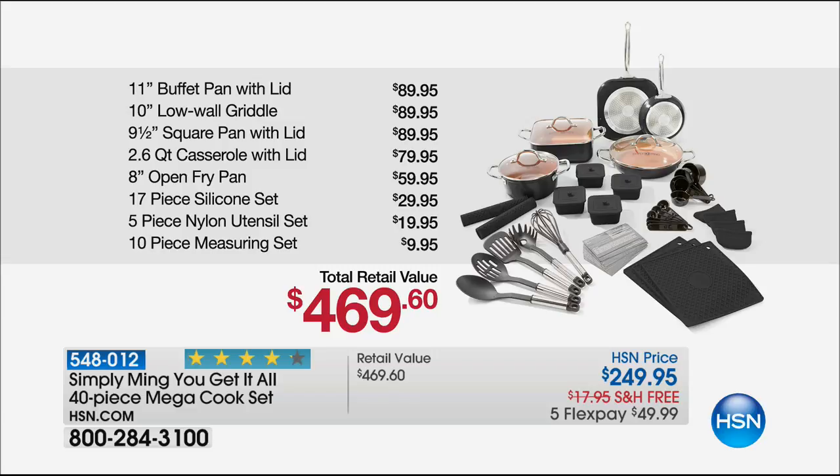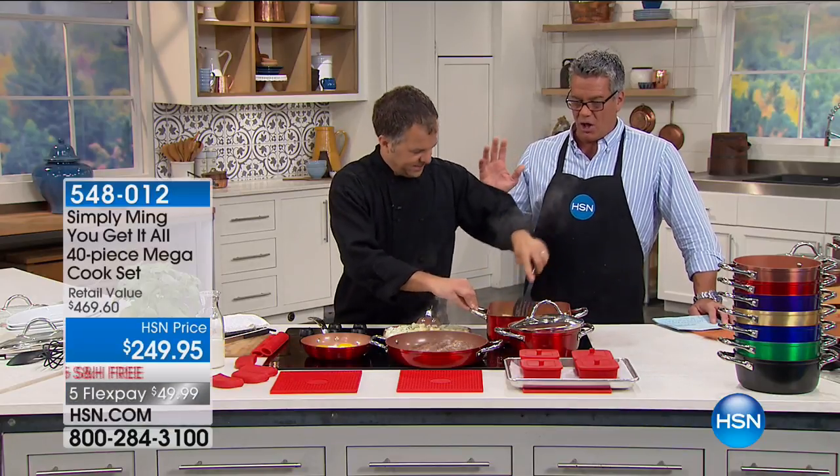You're going to get the 11-inch buffet pan — that comes with a lid. You get the 10-inch low-wall griddle pan, and you'll see Eric working on that as well. You're going to get the 9½-inch square pan, all these are with lids. You get a 2.6-quart casserole, which is one of my favorite sizes — perfect for baked beans, perfect for scalloped potatoes. You can feed more like six to eight. A 17-piece silicone tool set, a five-piece nylon utensil set, and a 10-piece Ming Tsai measuring set. The retail value is $469; today it's about half price at $249.95 with free shipping, and it's only $49.99 on flex pay.